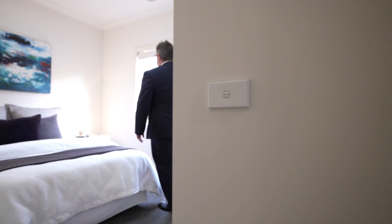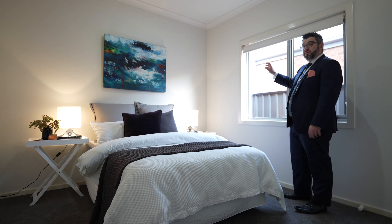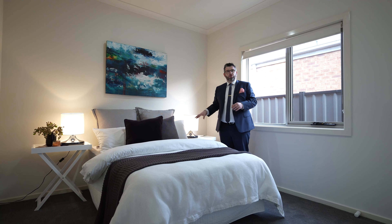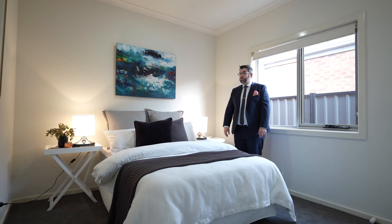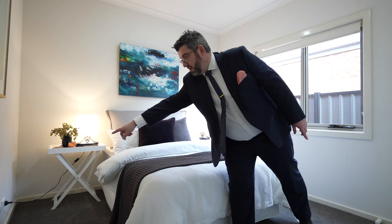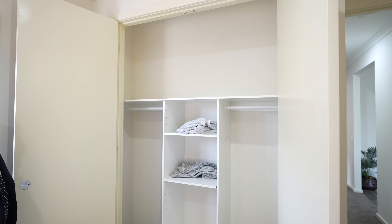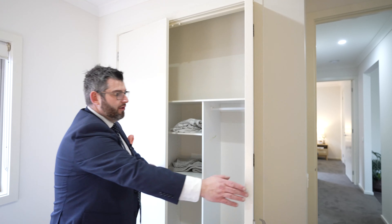The third bedroom at the back — one thing I really love about this house is there's lots of windows and lots of natural light. This has a double bed shown, but you could easily fit a queen-size bed in here as well. There are TV points in all the rooms, and this bedroom actually has a slightly bigger wardrobe than next door, with plenty of shelving space.